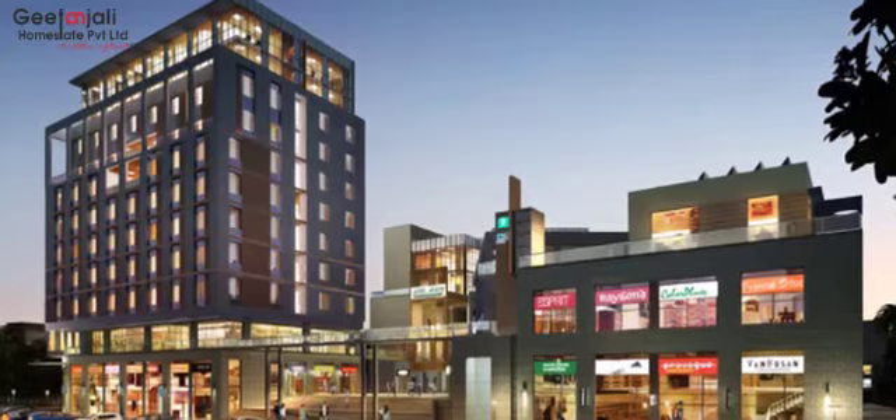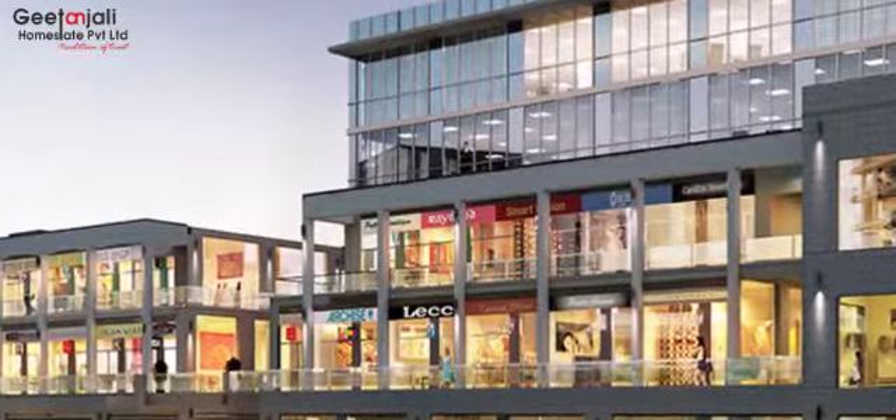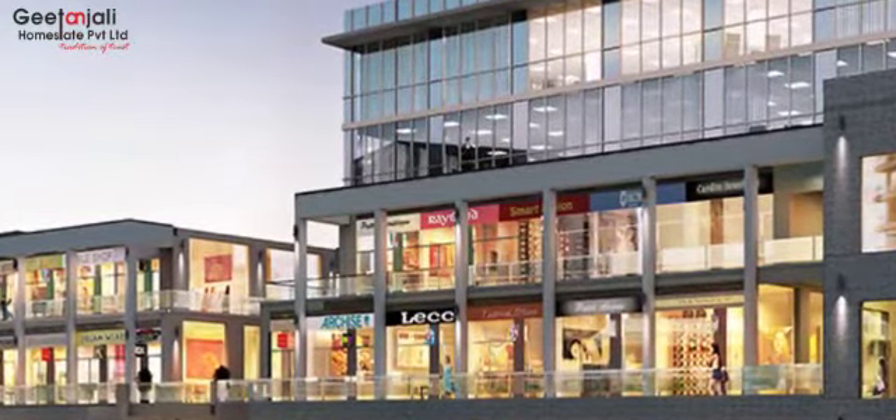Town Square 2 is an upmarket retail cum commercial complex. It is located in Sector 82, Vatika, India Next, Gurgaon. The total size of the project is 1.605 acres and the project is just 1 km away from NH8.